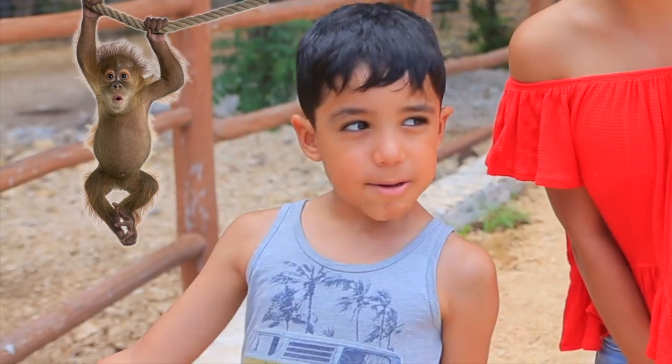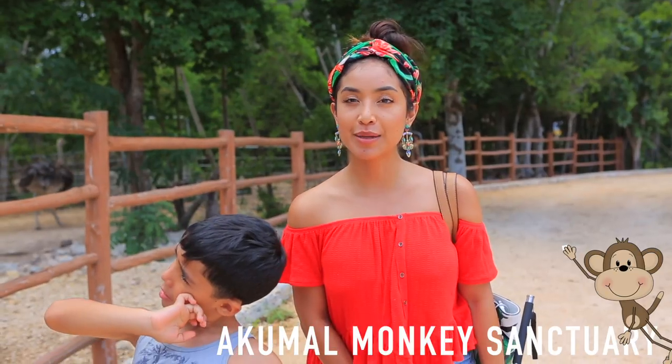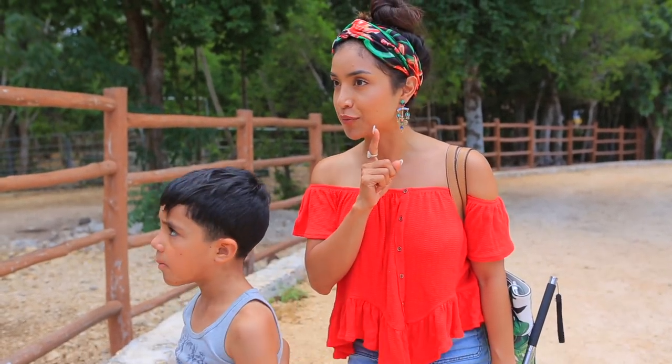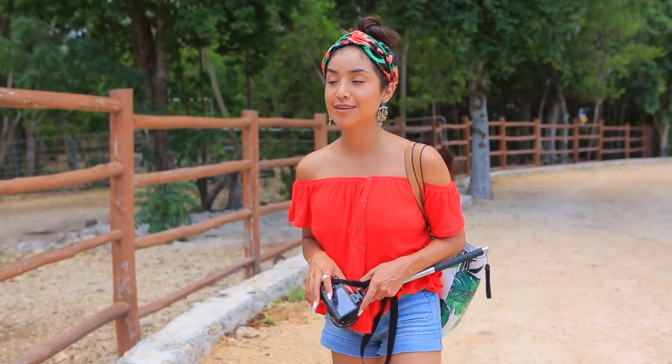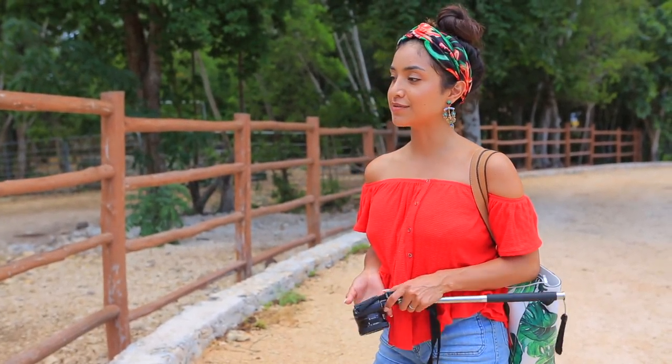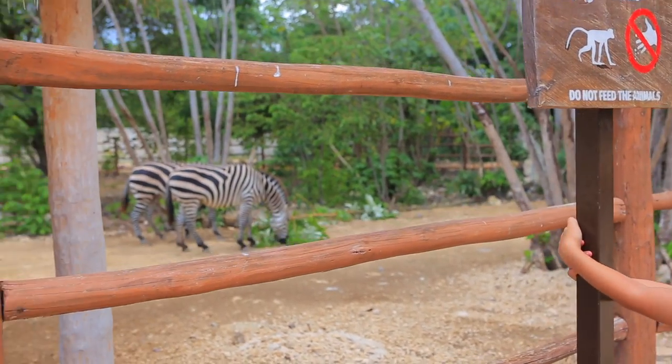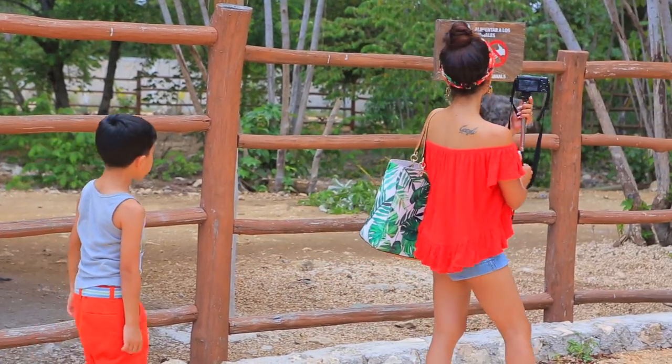We finally made it to Akumal Monkeys and we haven't seen any monkeys yet, but we are going to explore a little bit more and check it out. I know Isaac loves the animals, so we'll see.